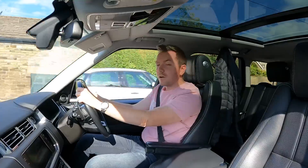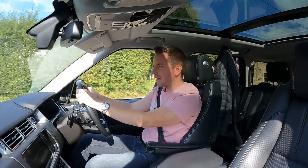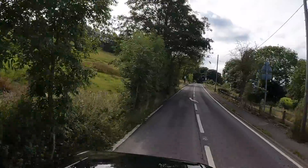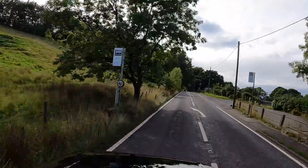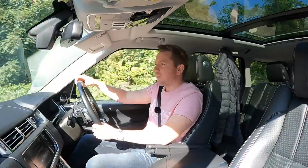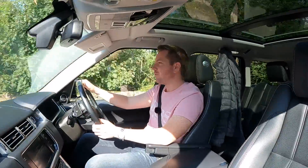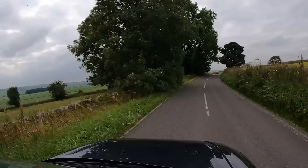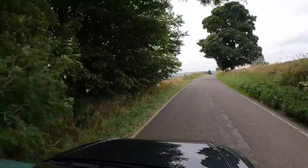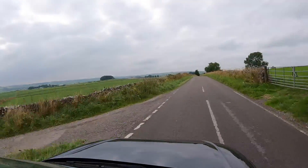The first cost you need to bear in mind is road tax. Here in the UK we pay an annual road tax worked out on the car's CO2 output. Because the government deemed the Range Rover a high polluter, this is in one of the highest brackets — £585 a year. The cost for 18 months of road tax is therefore £877.50.